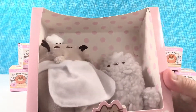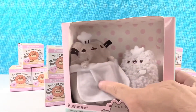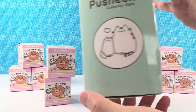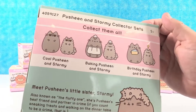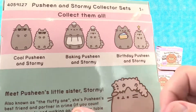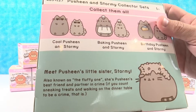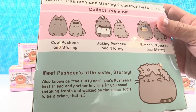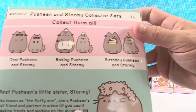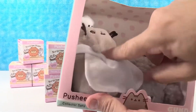This is the Pusheen collector set, Series 1. So we have Pusheen and Stormy. Pusheen has a little chef hat and apron on and Stormy is the little sous chef. I like Stormy. You can collect them all — Cool Pusheen and Stormy, Baking Pusheen and Stormy, and Birthday Pusheen and Stormy. Meet Pusheen's little sister Stormy, also known as the fluffy one. She's Pusheen's best friend and partner in crime if you count sneaking treats and walking on the dinner table to be a crime. That's probably going to go in our kitchen.